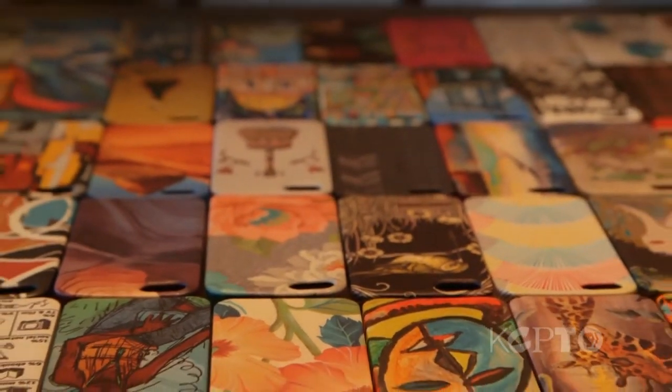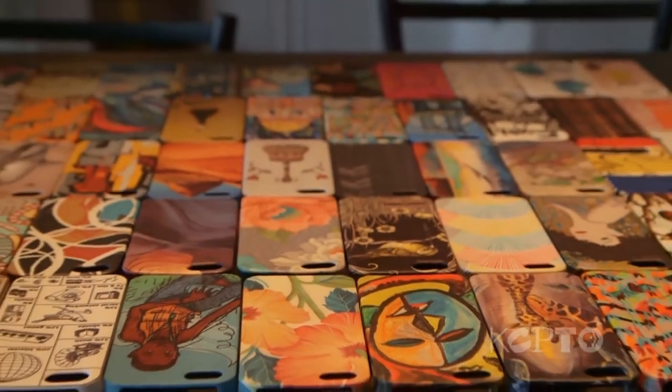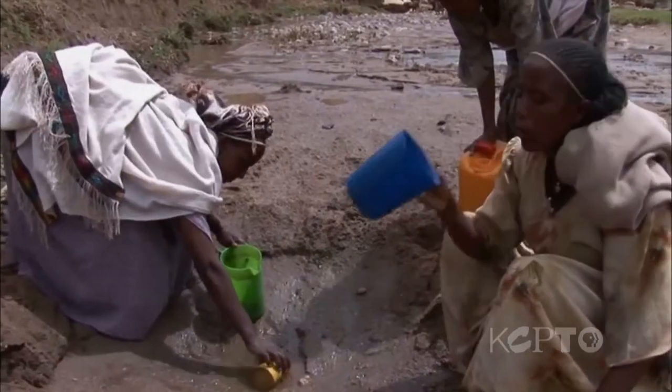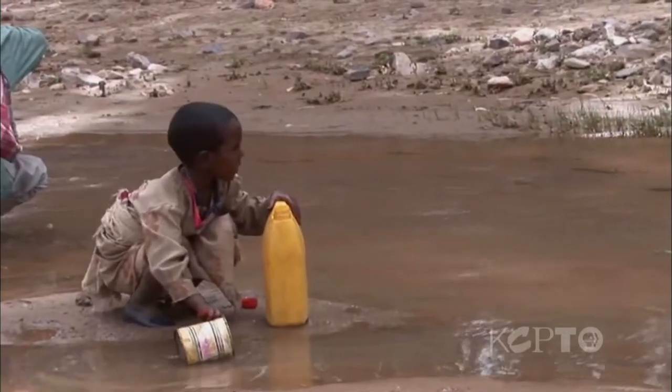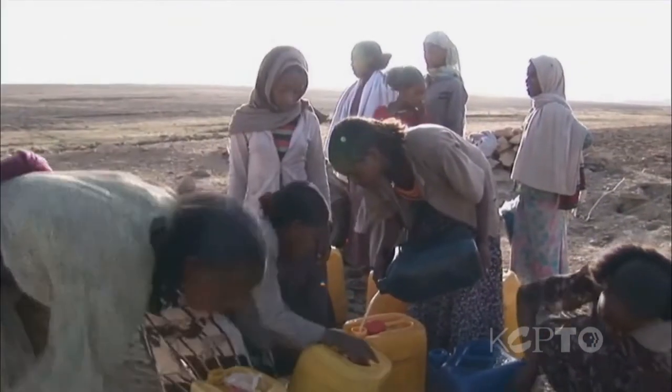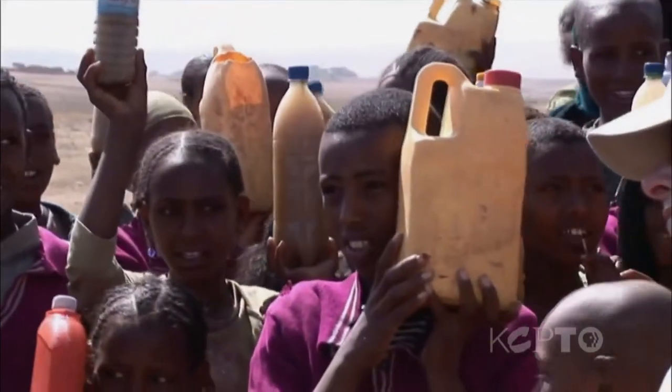If you were asked why you have a phone case, you'd probably say to protect your iPhone from breaking when you drop it. But two Kansas City women believe their cases can help provide clean water to those who need it most. Water is the single most important factor in changing an impoverished person's life. When you can affect people's access to water, you're saving them time, you're keeping them healthy, you're keeping children in school. It's a major domino effect.